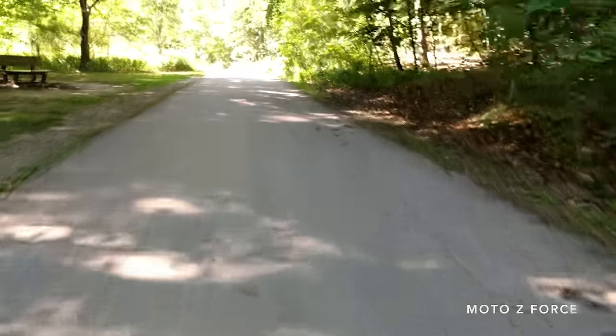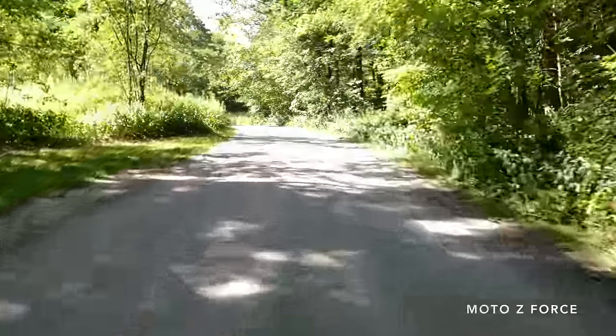I wouldn't say they're strong in low light — the photos have quite a bit of noise and even with HDR the image doesn't look great — but for an everyday shooter, I'm happy with it. It also shoots 4K video.